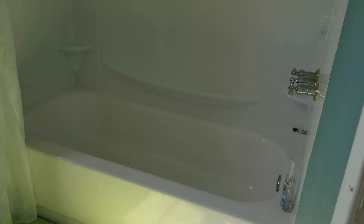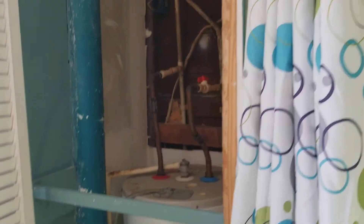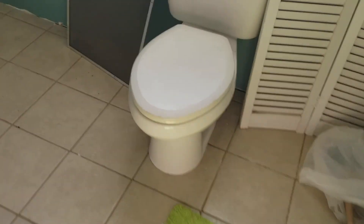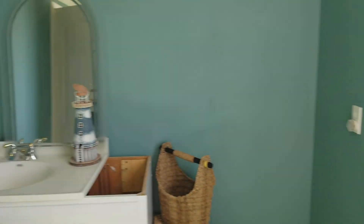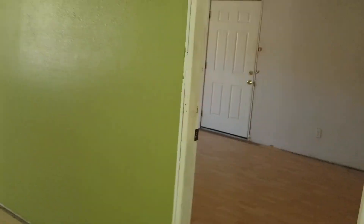This is the first bathroom with a full tub and shower combination. You have your water heater here in the corner and a toilet. It's a very large room and then you have a sink vanity coming through here.